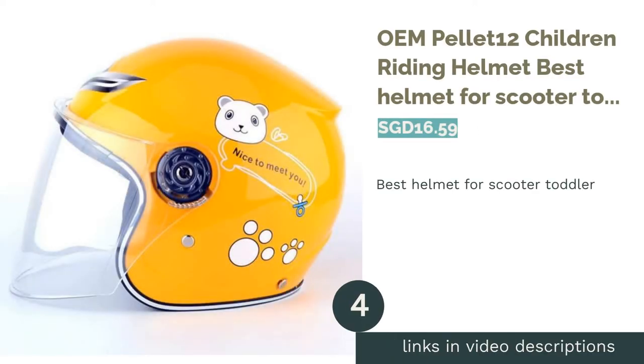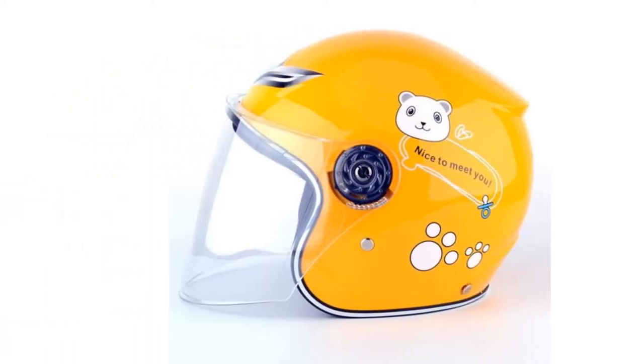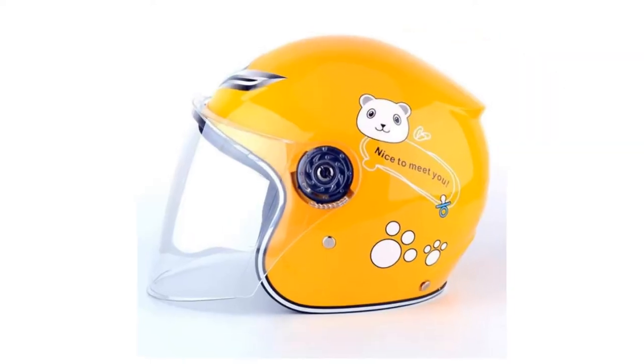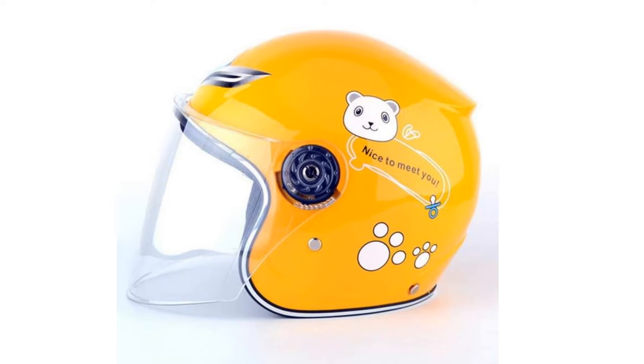The next product in our list is the OEM Pellet 12 Children Riding Helmet — Best Helmet for Scooter Toddler. All children grow at different rates, thus each helmet may fit each child differently regardless of their age. To make sure it is fitted well, ensure that a helmet is fitted snugly on the child's head but not too tightly.